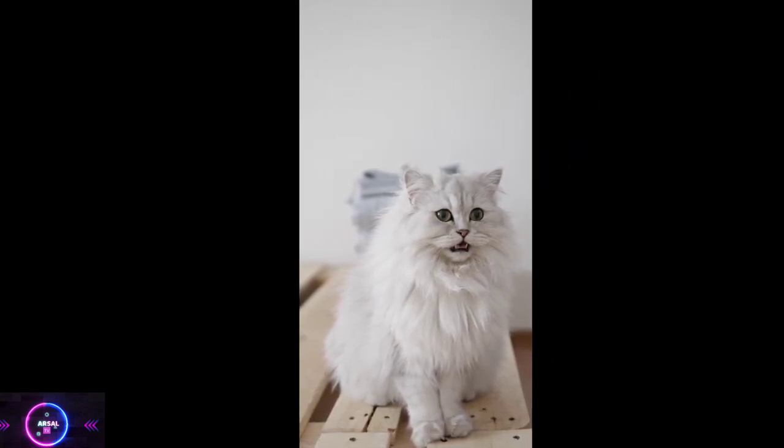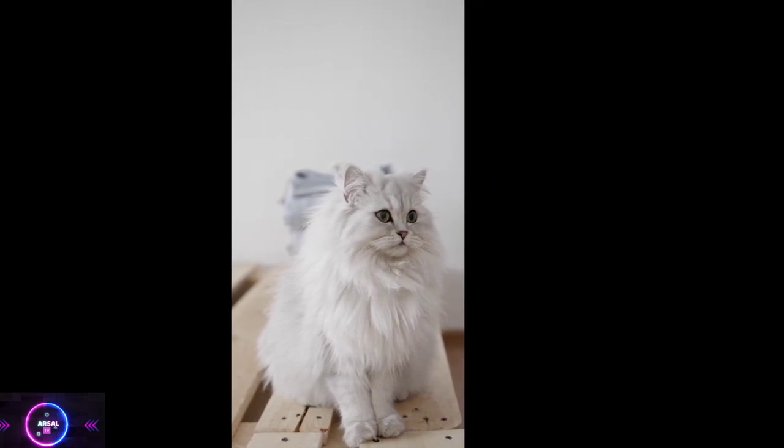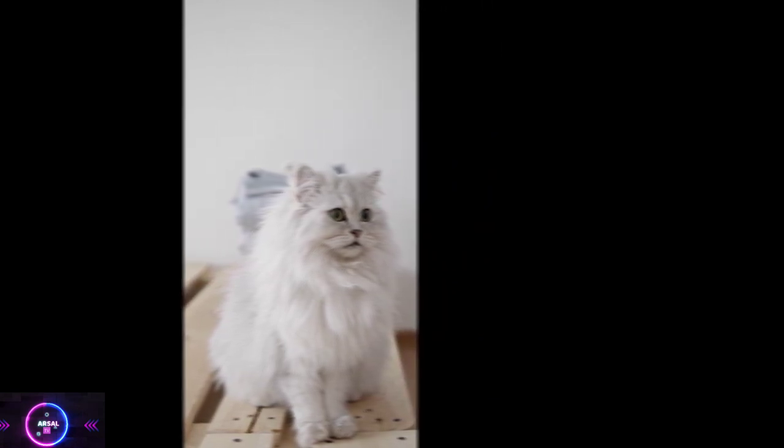Temperament. Persian cats are known for their calm, gentle, and docile nature. They enjoy a peaceful environment and are usually reserved and dignified. They are not overly active or demanding, making them well-suited for indoor living. Persian cats are generally friendly and enjoy human companionship.